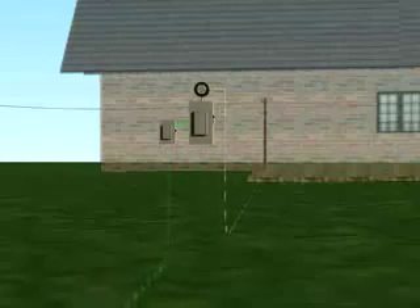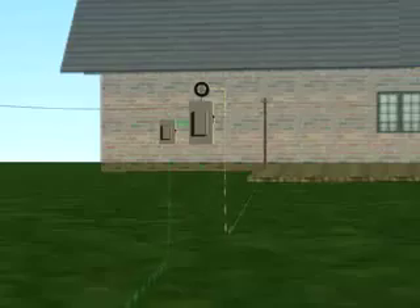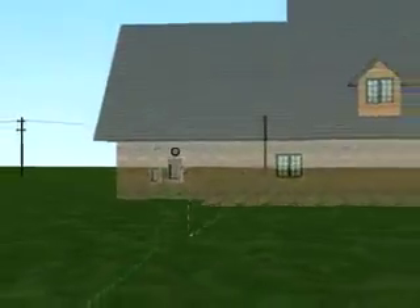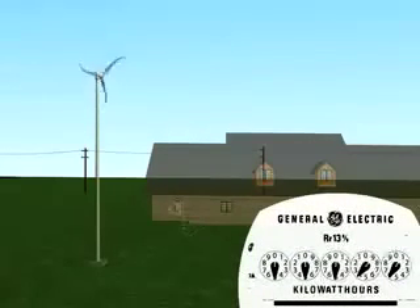As long as the electrical grid is operating, the owner of Skystream is never without power regardless of the wind. When Skystream is producing power, the house automatically uses its energy first. If additional energy is required, it is drawn from the utility. When there is no wind, the house gets all its power from the utility.